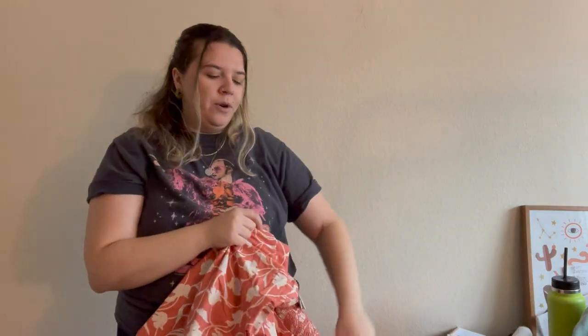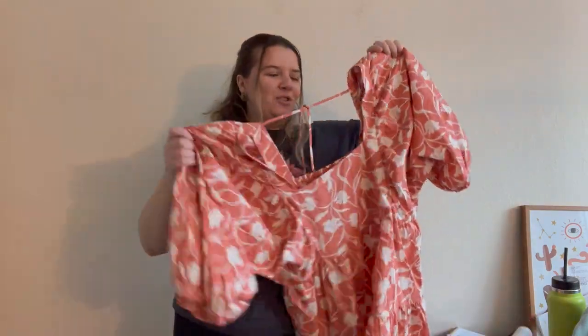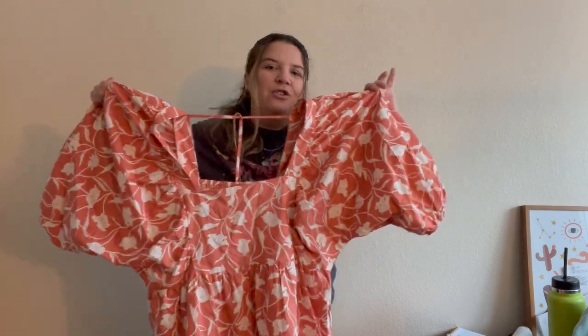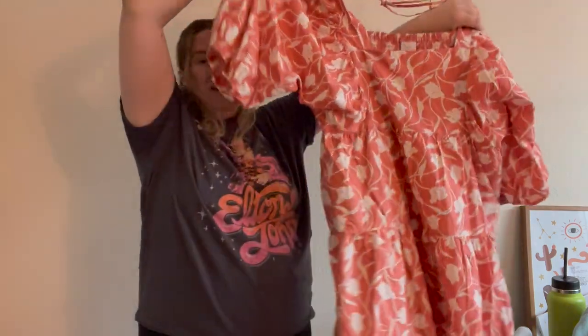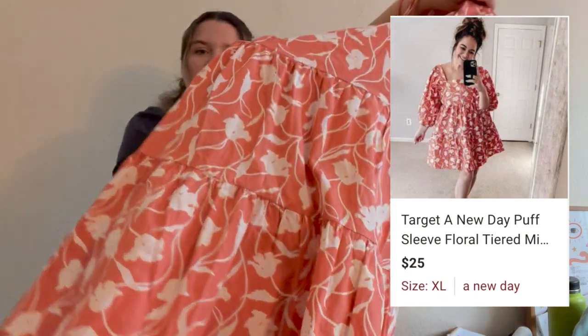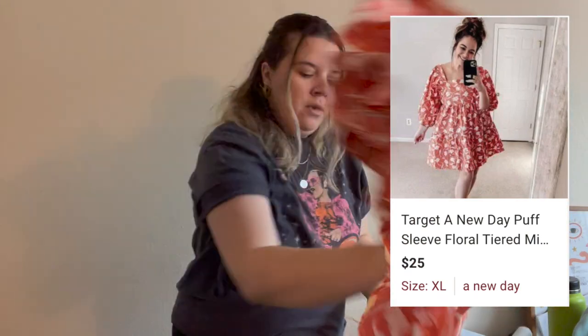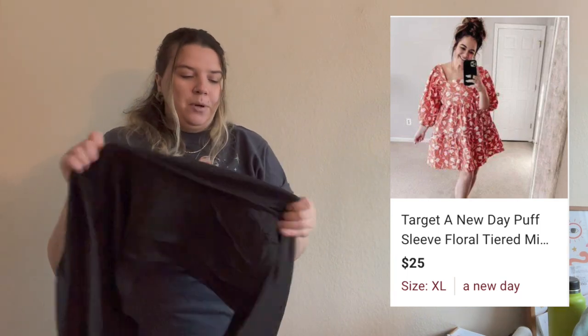This dress is A New Day, also Target, in a size extra-large. I was actually going to try it on to see if I'd wear it to a wedding this summer, but it looked absolutely horrendous on me. I always try on these cute dress styles and hate them on myself. But I like the model photo — it has puffy sleeves, a floral print, great color, and great condition. It honestly feels like new.